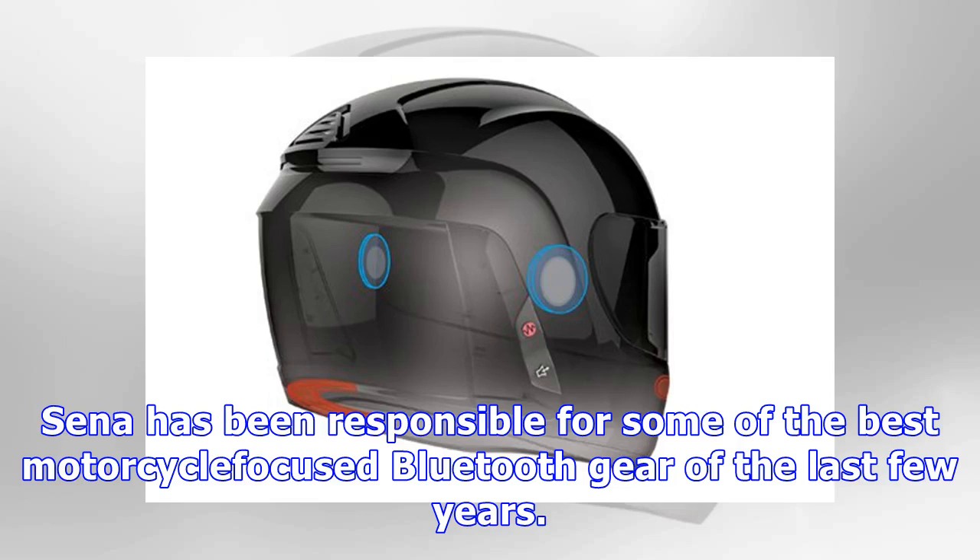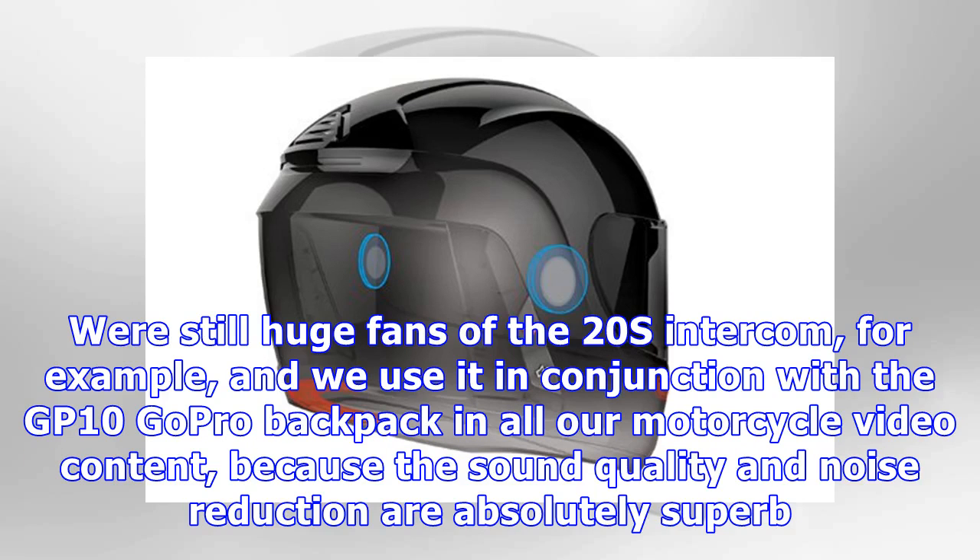Sena has been responsible for some of the best motorcycle-focused Bluetooth gear of the last few years. We're still huge fans of the 20s intercom, and we use it in conjunction with the GP10 GoPro Backpack in all our motorcycle video content, because the sound quality and noise reduction are absolutely superb.